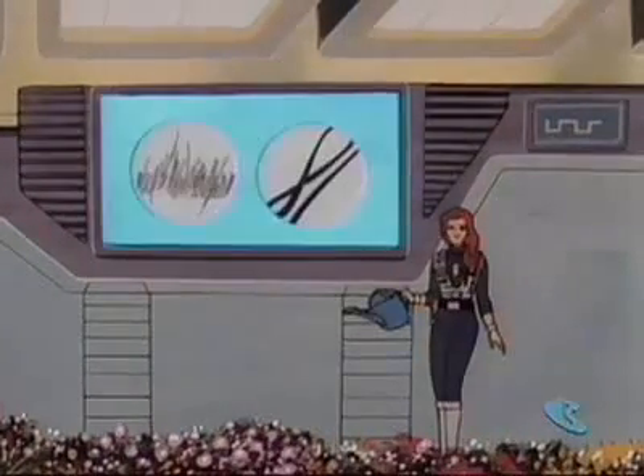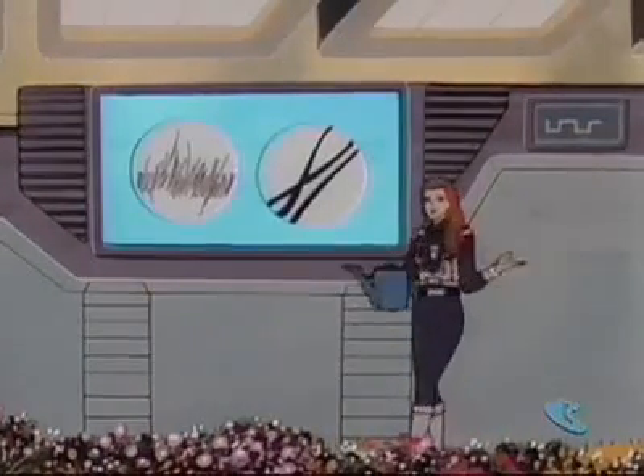Plants come in all shapes and sizes. Some so small you need a microscope to see them, and others are tall enough to reach the sky, like the giant sequoias.